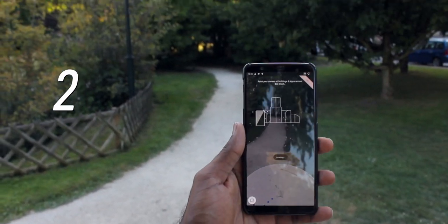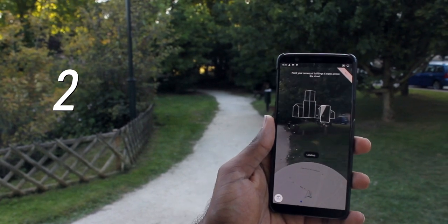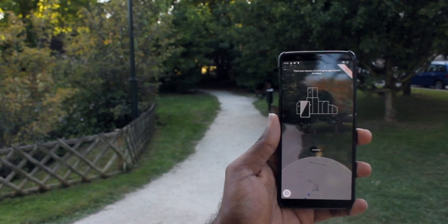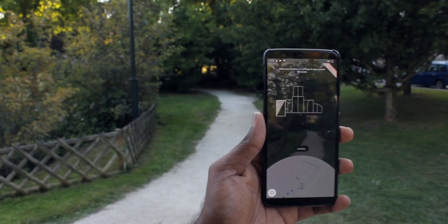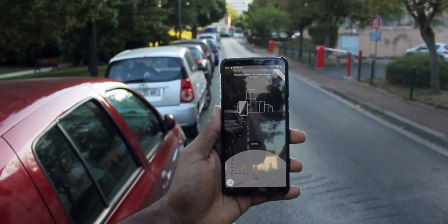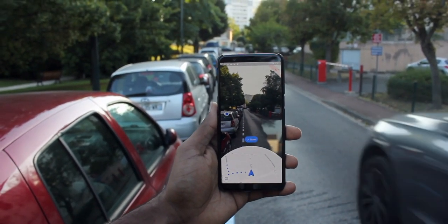It doesn't work so well in parks and gardens. I understand why — the camera is actually looking for buildings and comparing it with street view. But if you just move a few meters into a road where there's a post or buildings around, then it instantly finds out where you are.